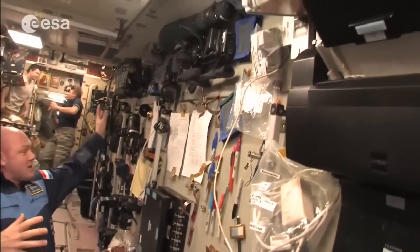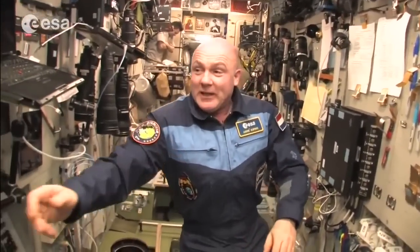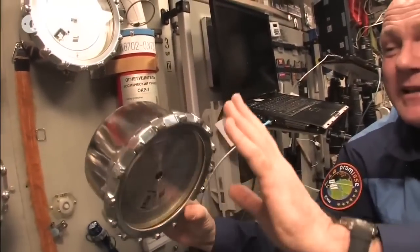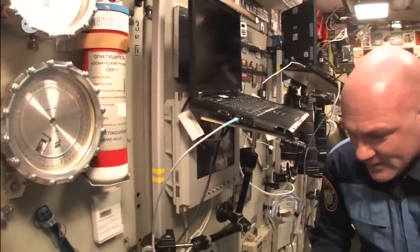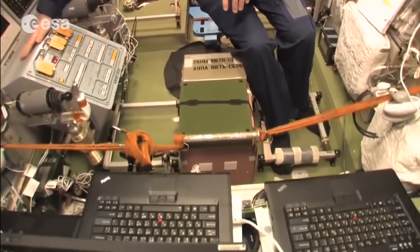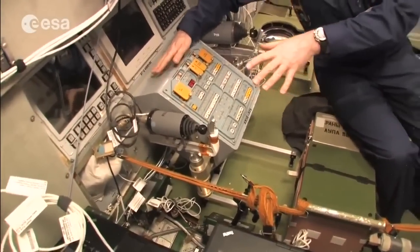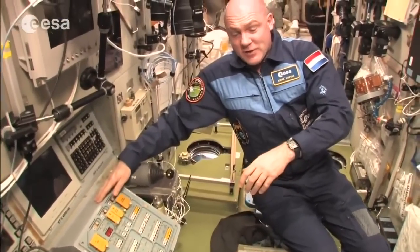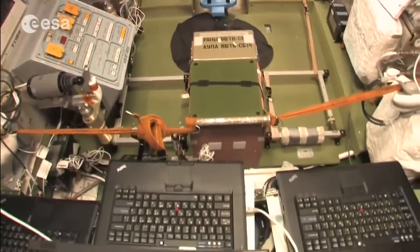An important safety feature here: these are mechanical pressure gauges — we can see the pressure independently of any electronics. This is pure, direct pressure measurement. From this place we can also control the Progress cargo ship and the ATV. You can see the laptops here, and the Service Module has a lot of windows for photography.